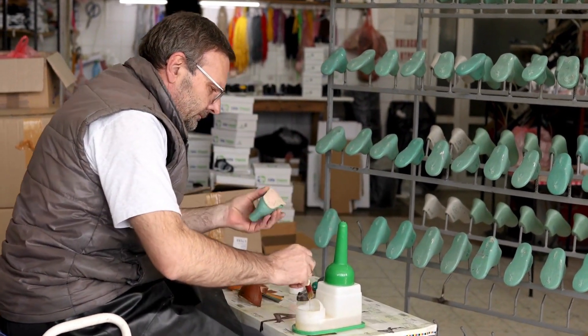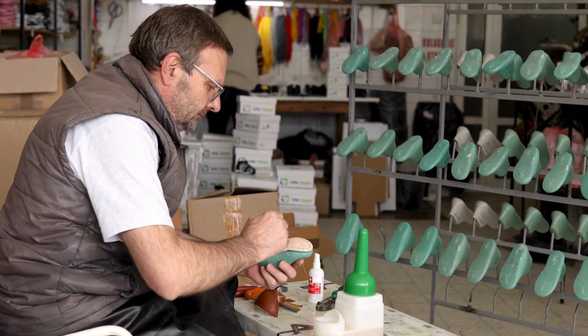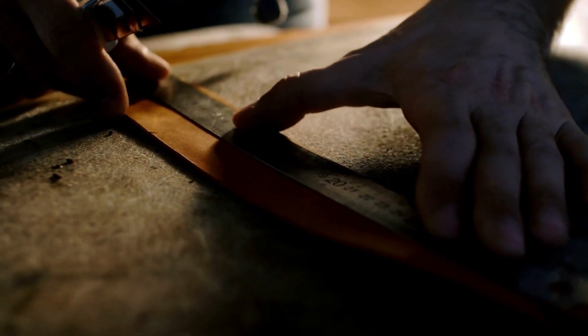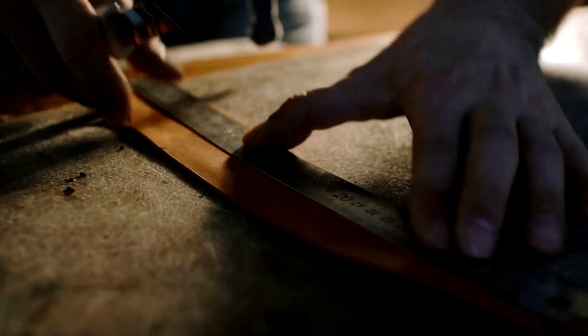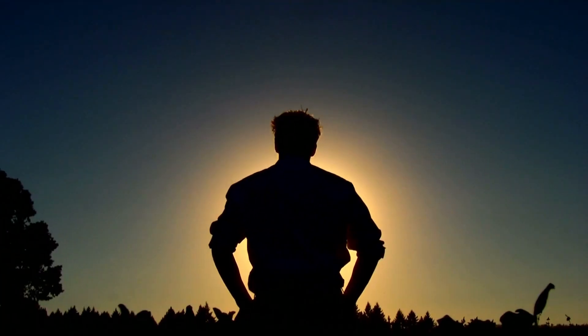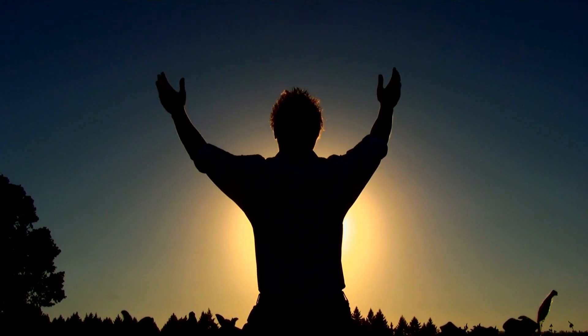Each pair is handmade by skilled artisans who have spent years perfecting their craft. From selecting the finest quality leather to meticulously stitching every detail, these craftsmen pour their heart and soul into creating these iconic boots. Their dedication to their craft is truly remarkable.